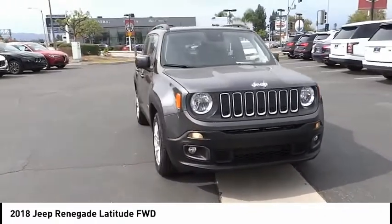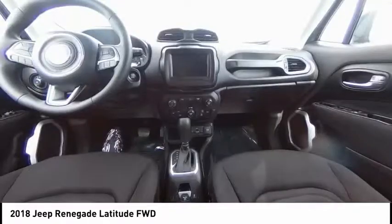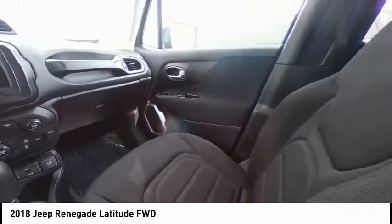Remote keyless entry, fog lights, four-wheel disc brakes, speed control, rear window wiper, rear window defroster. Come take a test drive today.